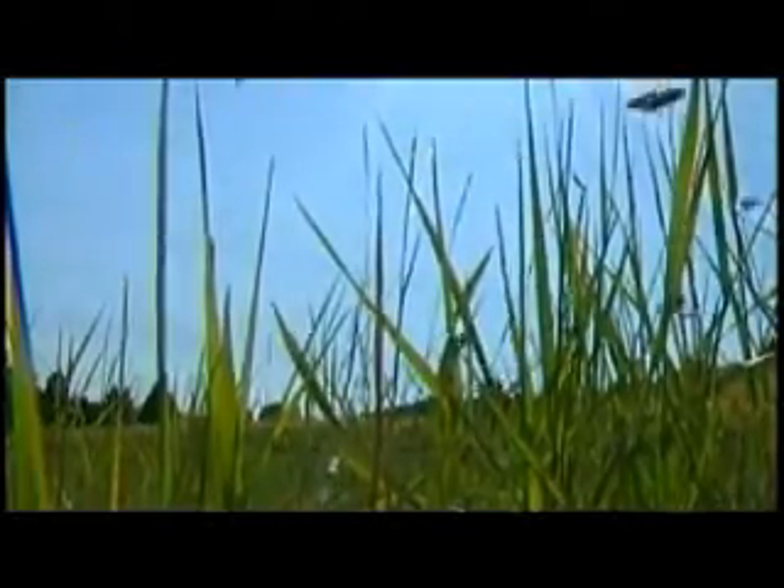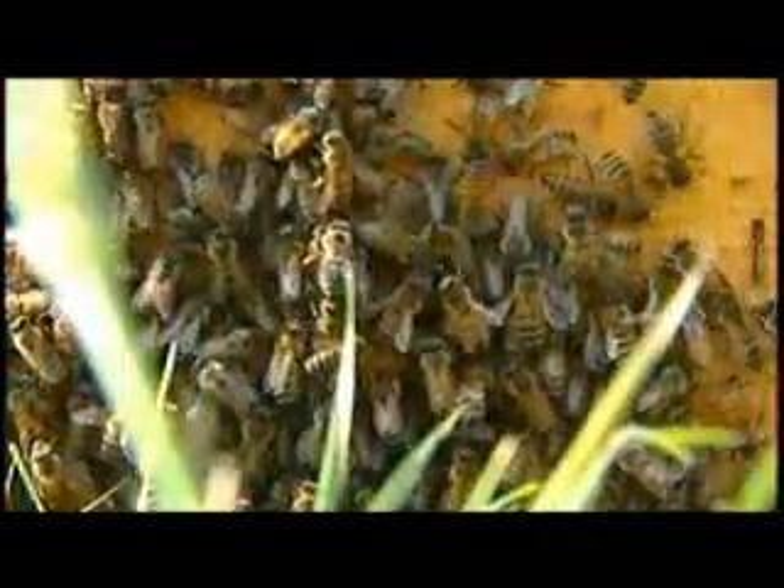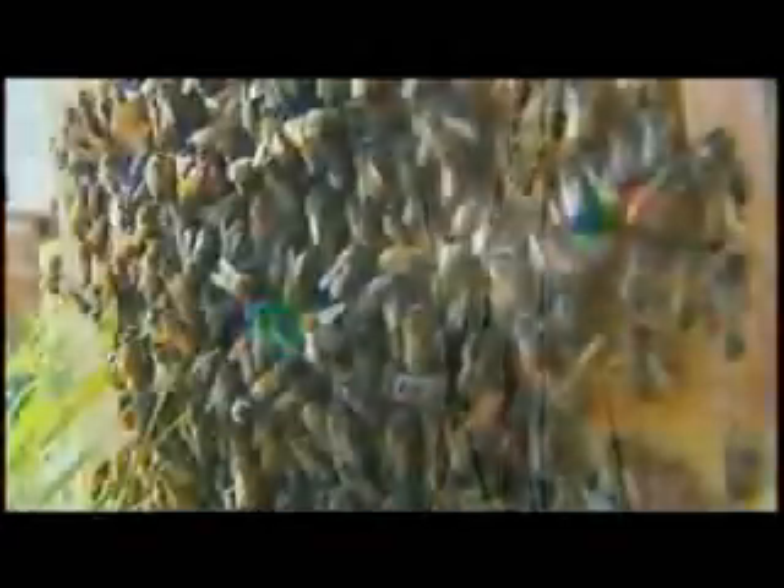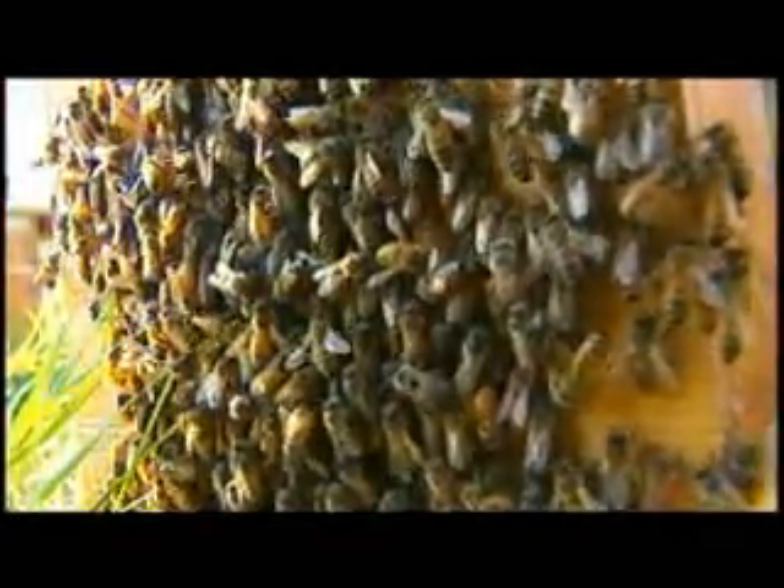Bees are important. About one-third of our diet is dependent on insect pollination. Bees busily pollinate the plants that grow the food that we eat, and some of our major agricultural crops are completely dependent on honeybee pollination.